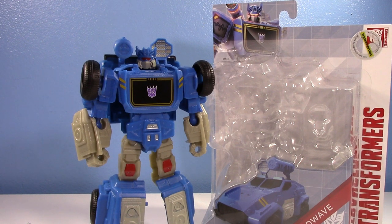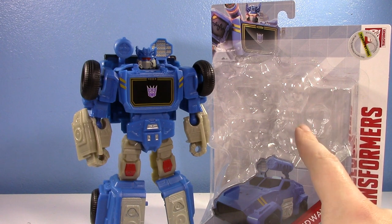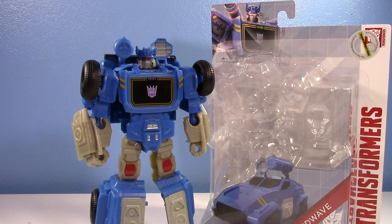I've wanted to talk about Transformers Authentics for a while now because it's an interesting line. The larger class here, the Alpha class, has some pretty cool figures. The Megatron's great. The Optimus is pretty good. The Bumblebee's an alright kid's toy Bumblebee. The Grimlock's pretty nice. And this Soundwave — definitely the nicest out of all of them — has been, almost in an odd way, kind of a grail figure for me this year.